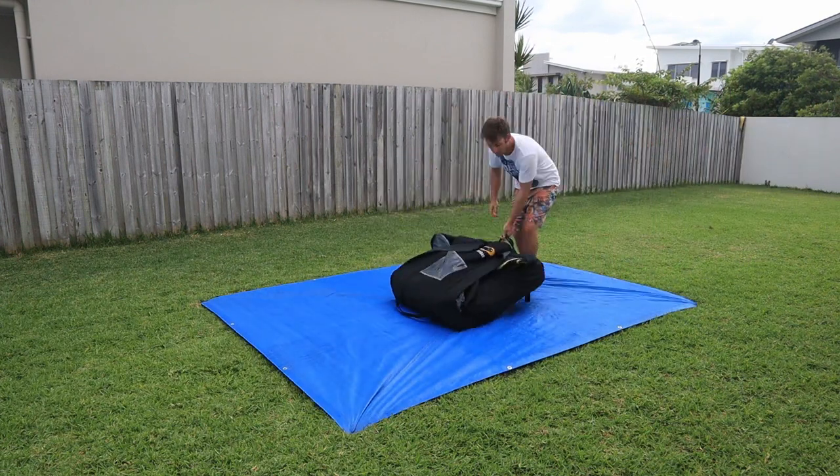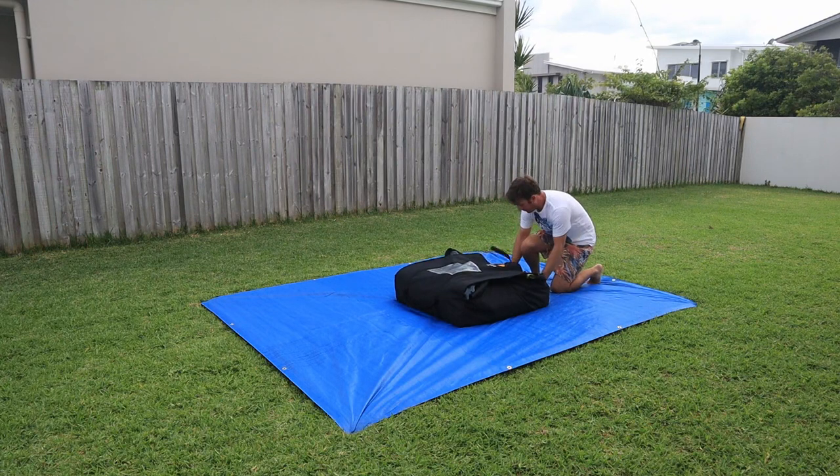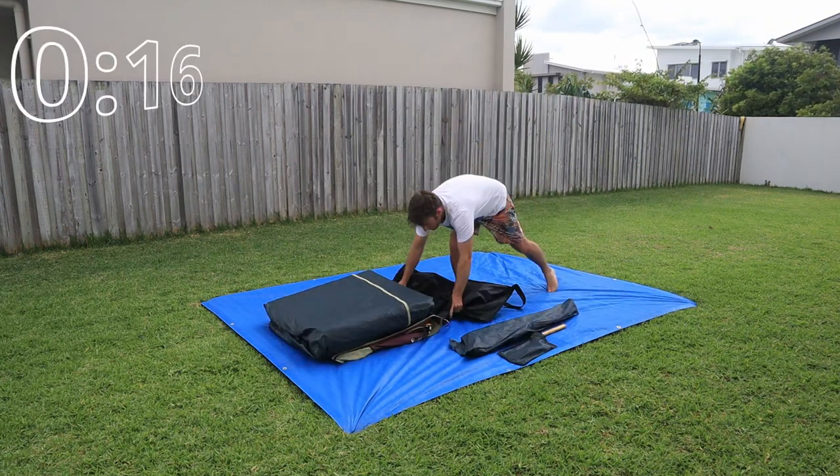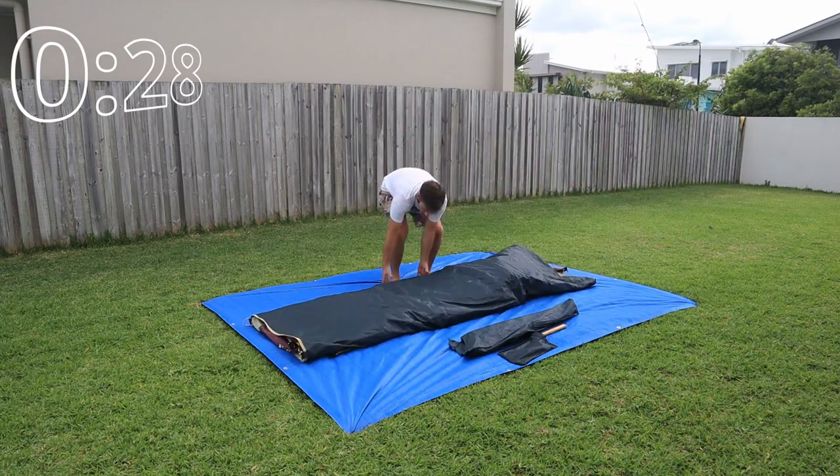Let me show you what I mean, and at the end I'll point out some really smart design features that you may not have spotted, and something that's really bizarre about this tent.